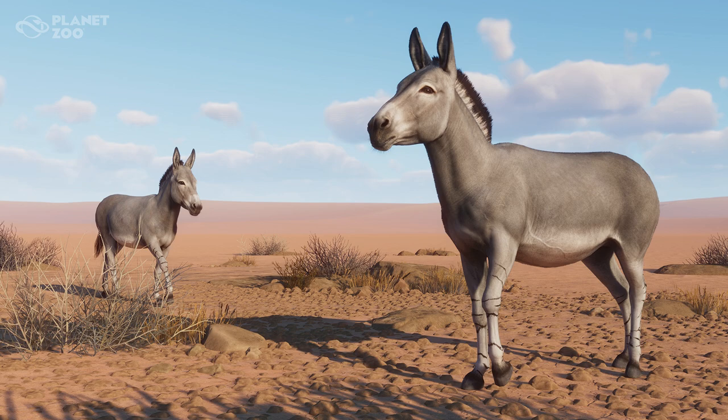Their upper and lower incisor teeth clip grass and other vegetation, while molars help to grind rough food before swallowing. Somali Wild Asses often live alone due to the lack of food in the deserts where they are found. Small herds do exist though, usually comprised of mares and their offspring. Occasionally larger groups form during the wet season when food and water are more plentiful. Mature stallions are known to protect territories that usually include a water source — it's good to be the only stallion around when the mares come down to the watering hole to drink.